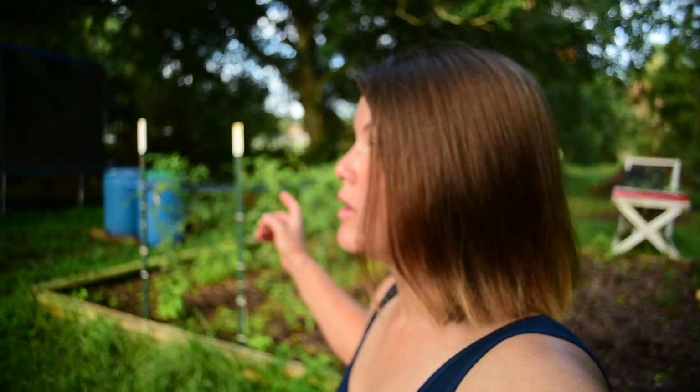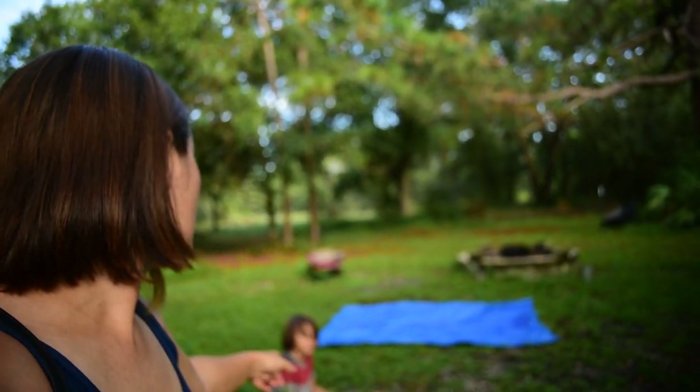Gotta finish cleaning up everything else. Gotta sandbag the garage door because this area floods, and actually now that I'm thinking about it, this will probably be underwater after the storm. So we're doing that and gotta finish cleaning up.